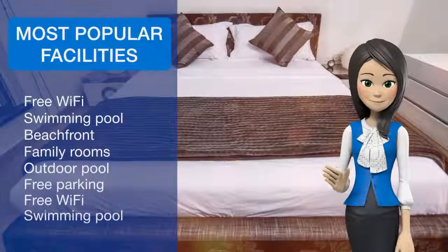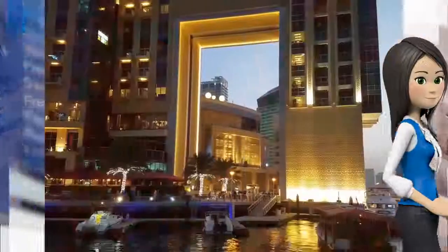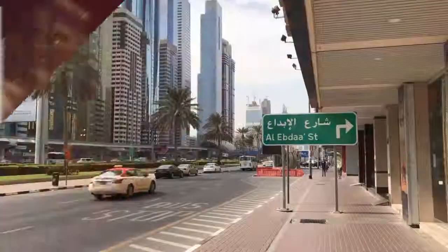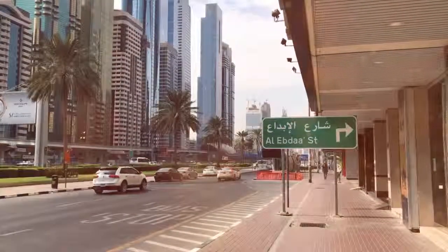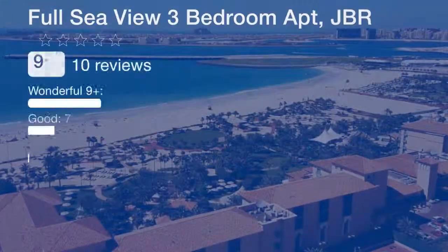At the apartment, guests are welcome to use a fitness room. Guests can also relax in the garden. Dubai Mall is 19.3 km from Full Seaview 3 Bedroom Apt, JBR. The nearest airport is Al Maktoum International Airport, 33.8 km from the property.